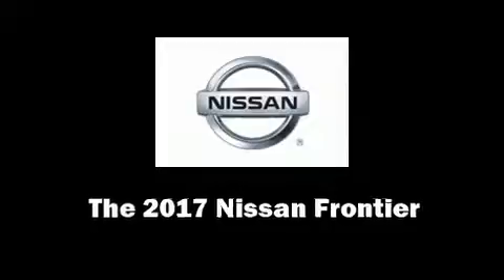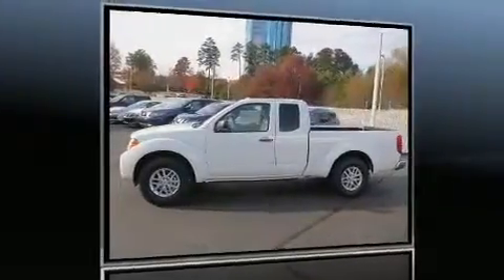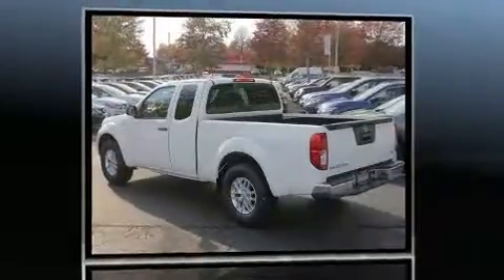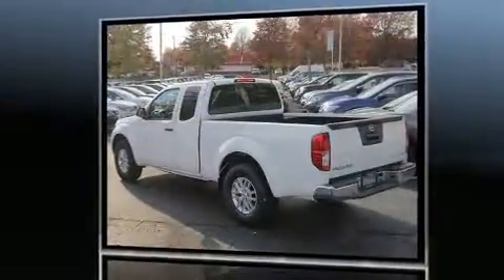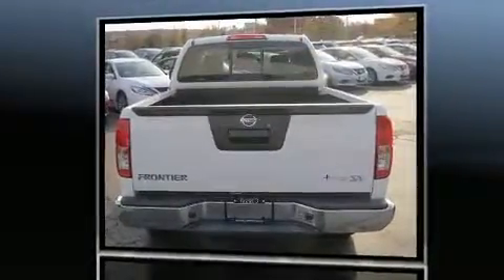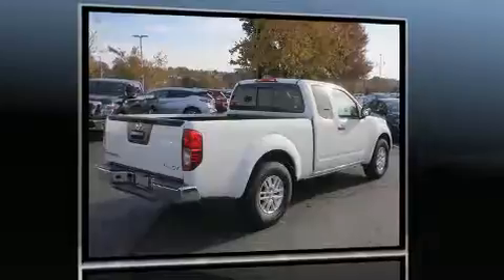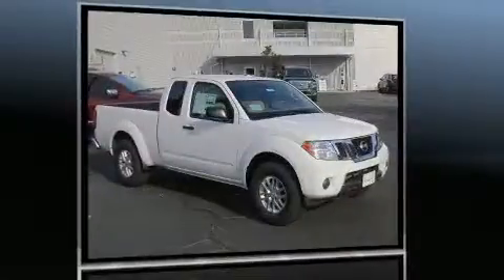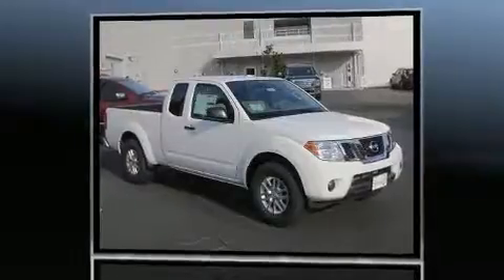Get excited about the 2017 Nissan Frontier. This four-door, four-passenger truck stands out among competitors in its class. It features an automatic transmission, rear-wheel drive, and a 2.5-liter four-cylinder engine. Nissan prioritized practicality, efficiency, and style.